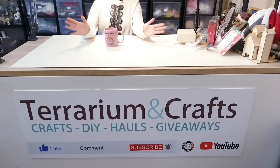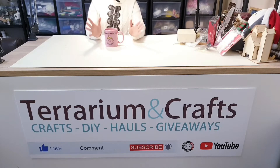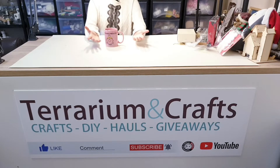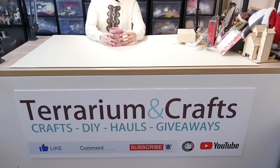Hi everyone, thank you for joining me again. If you're new to my channel, a big fat warm welcome to you. I'm currently at 900 subscribers, so I would absolutely love if you can subscribe and help me reach 1000 subscribers by the end of July.